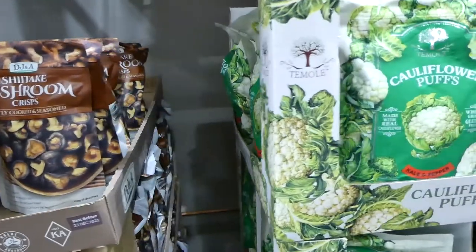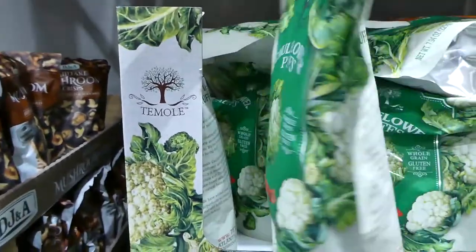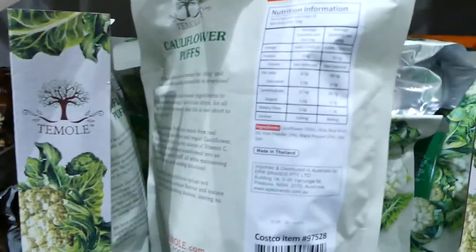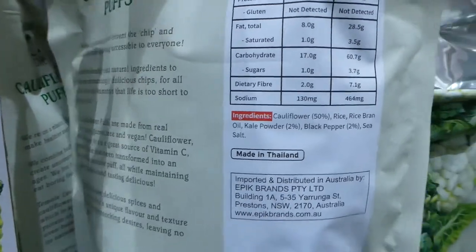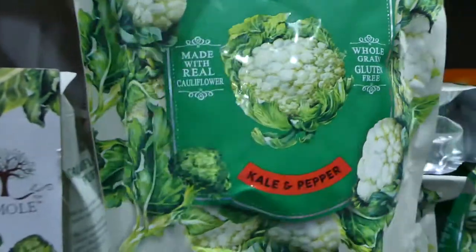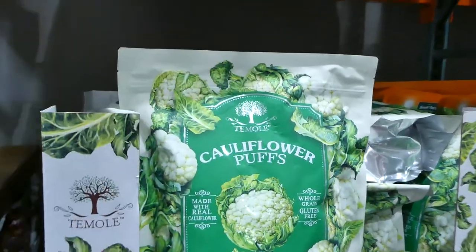They also have cauliflower puffs — a new thing in kale and pepper flavor. These just have cauliflower, rice, rice bran oil, kale powder, black pepper and sea salt. You get 225 grams for $10.00.